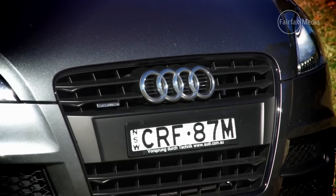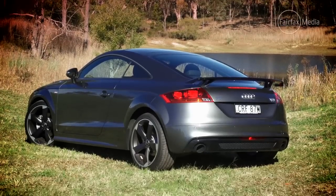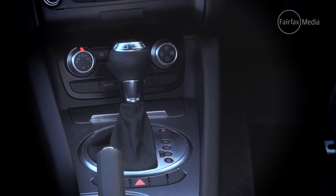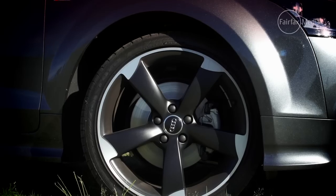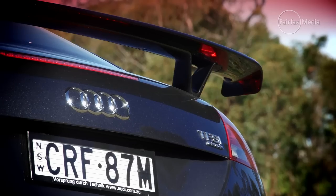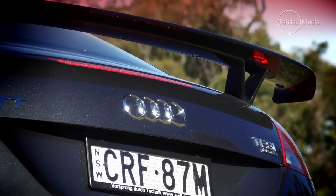It does cost a bit more than the Peugeot, at $79,450 plus on-road costs, but compensates for the difference as it is only available with a six-speed dual-clutch automatic, and now comes with a sportier S-Line competition pack that includes 19-inch alloy wheels and the fixed rear wing from the TT RS.